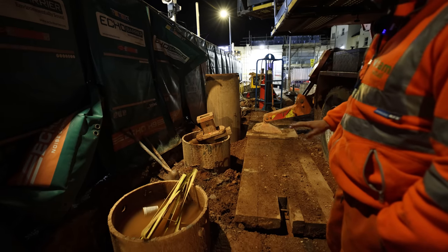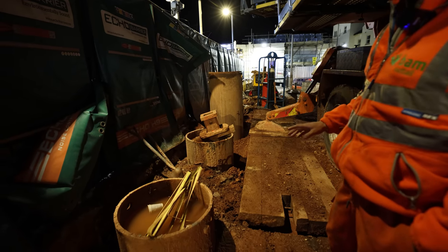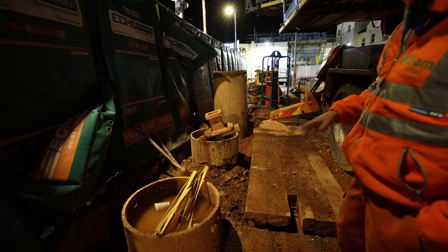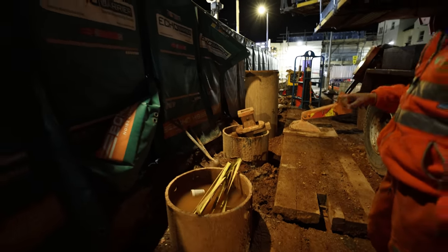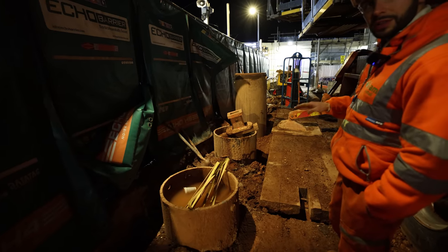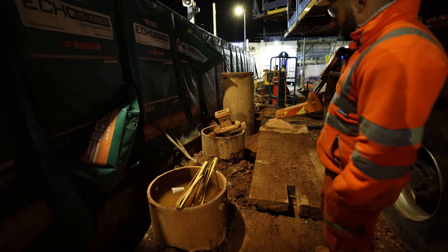The casing that you can see there is sacrificial — it's a permanent sacrificial casing that's needed because we're piling through a very loose granular material for the first seven or eight meters. What we've been doing is casing down to about 10 meters, then installing a reinforcement cage inside of the casing and concreting the pile back up to the design height.